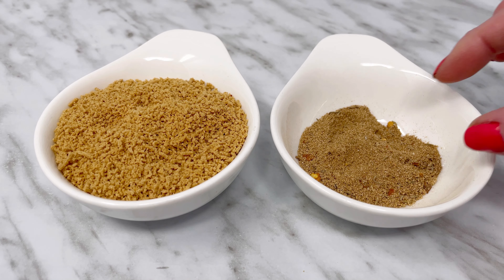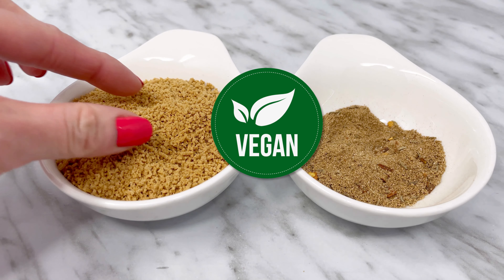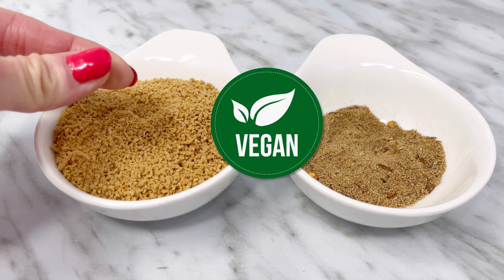Mushroom seasoning is a great replacement for chicken broth, chicken bouillon, and synthetic MSG. Best of all, keto vegan people can also use it — it's vegetarian friendly.